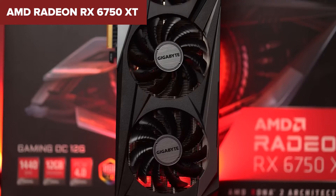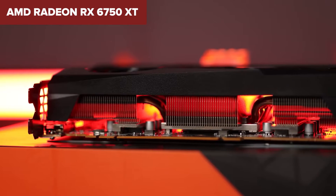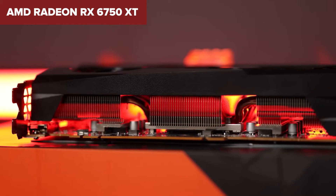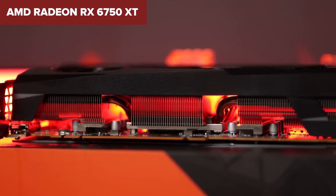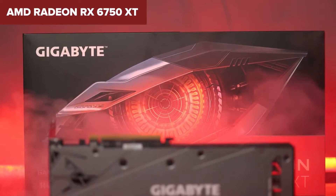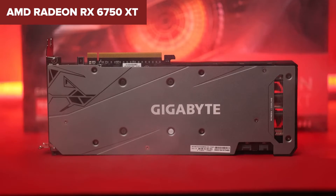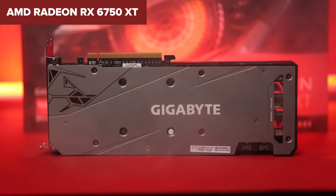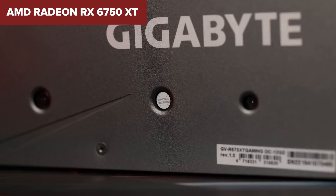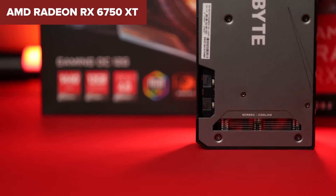However, it's not all sunshine and rainbows. The card has a TDP of 250W, which implies it needs a decent cooling solution and a suggested PSU of 650W to run effectively. So if you're planning to include this beast in your rig, make sure your power supply can handle the load. Comparing the RX 6750 XT to its peers, it's a minor but noticeable step up from its predecessor, the RX 6700 XT, with slightly higher clock speeds and improved memory bandwidth. The inclusion of features like AMD FidelityFX Super Resolution and Smart Access Memory further sweeten the deal, offering gamers more frames and enhanced performance across thousands of games.